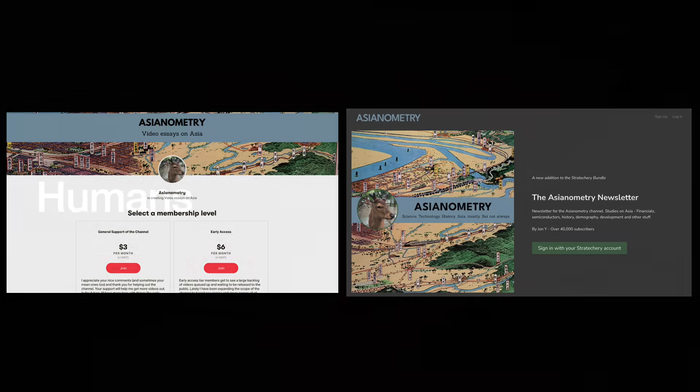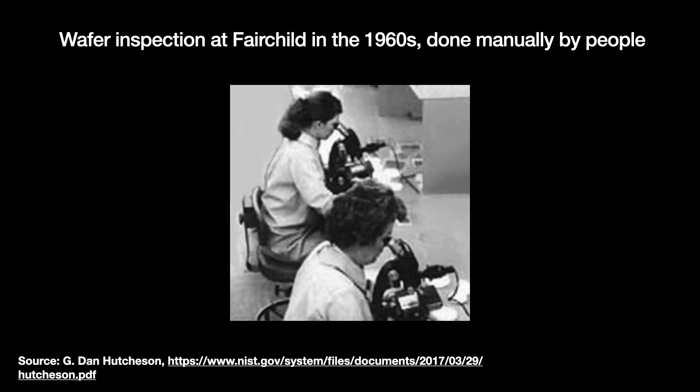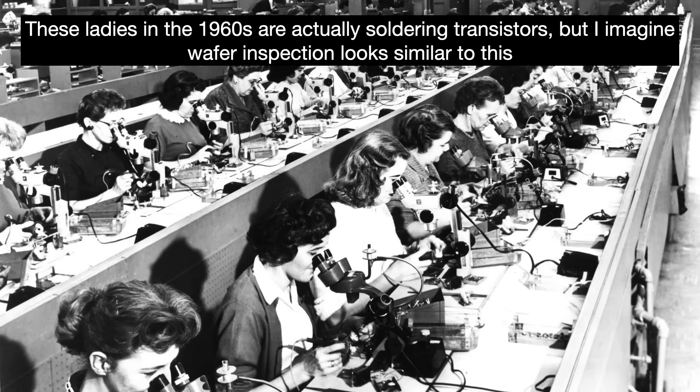In the 1960s, wafer inspection involved humans literally looking at wafers through a microscope to find errors. The problem is that humans are made from flesh. Even if the spirit is willing, the flesh is weak and inconsistent. One study of human inspectors found that operators, even when given the same training, varied in effectiveness by a factor of 5. In any given shift, a human inspector's effectiveness starts off low, peaks about a third of the way into the shift, and then tails off.